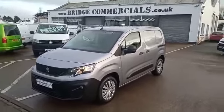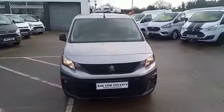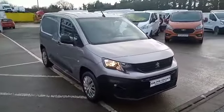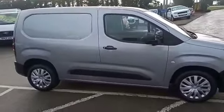Hi there, this is Brian at Bridge Commercials. This is one of our latest arrivals — it's a 2019 Peugeot Partner 1000 Professional. This particular one is the 100 brake horsepower in metallic grey, L1 spec size.